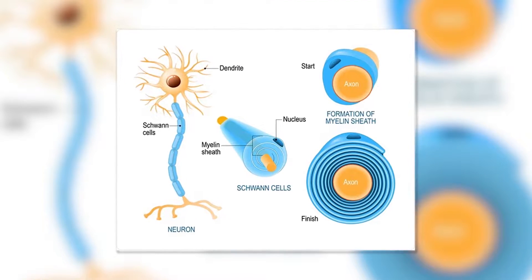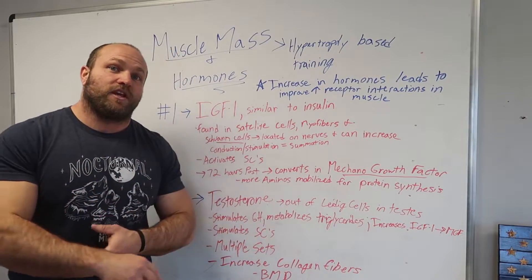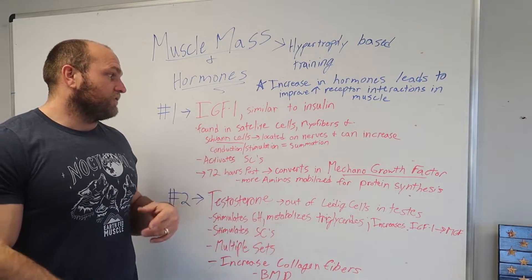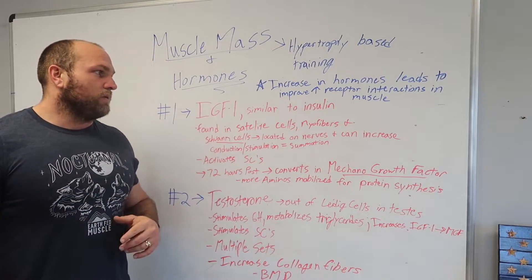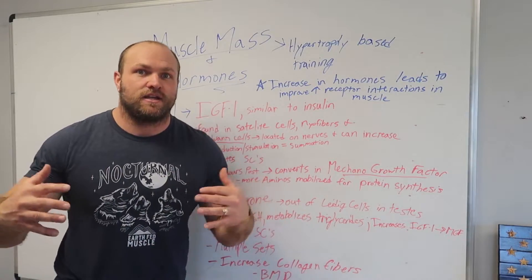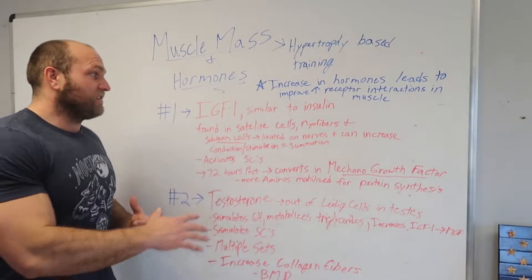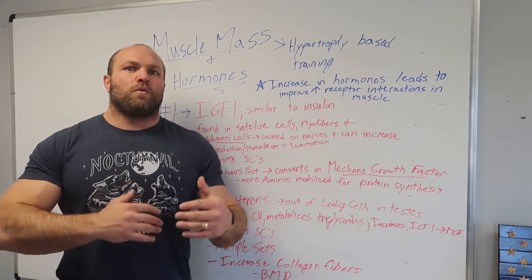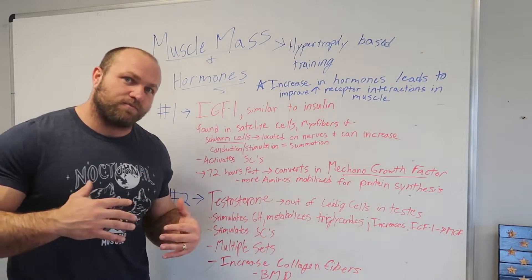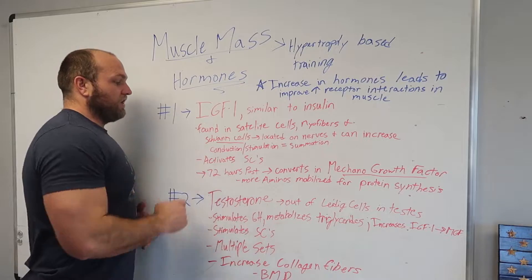IGF-1 is also found in Schwann cells, which are located on nerves. They can increase conduction and electrical stimulation that our brain sends to the muscles to increase force. When Schwann cells are activated, there's going to be more IGF-1, which leads to faster summation and faster tetanus from an electrical stimulation perspective so that we can lift more weight. So IGF-1 not only helps us recover from a training session, it also helps during the session by increasing the electrical capacity of our central nervous system.